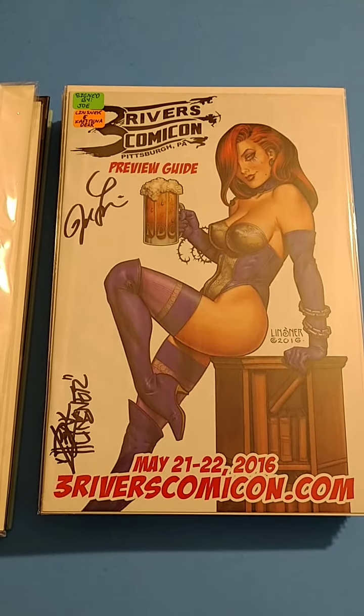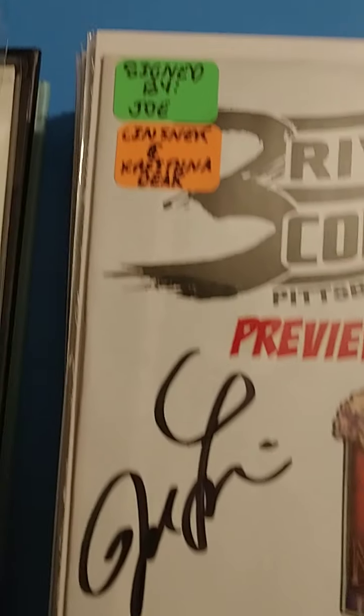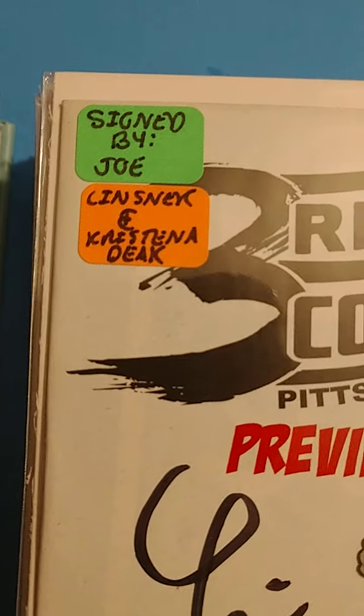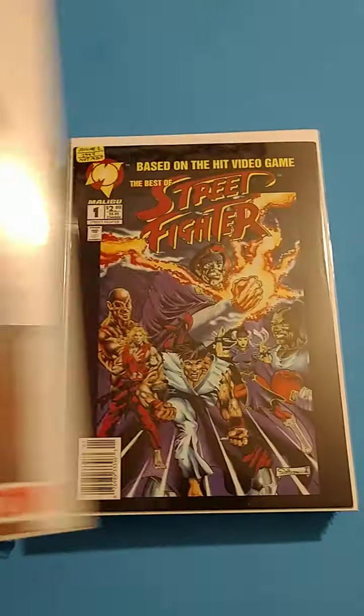We got the Three Rivers Comic Con Preview Guide exclusive, 2016, autographed. Signed by these people — I'm not even going to attempt to pronounce their names because I always butcher weird names. But I do know that guy there is an awesome artist. Love his Dawn art he always draws.